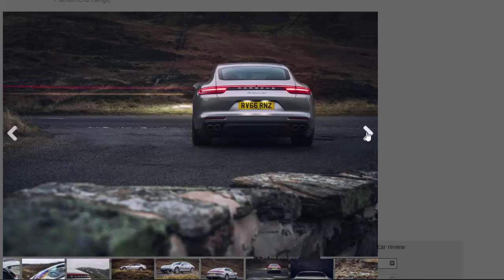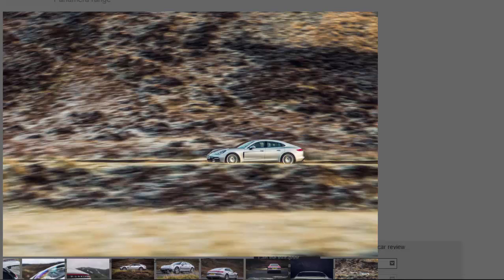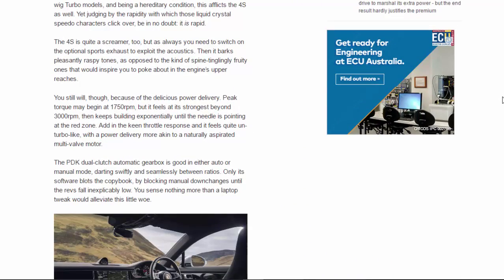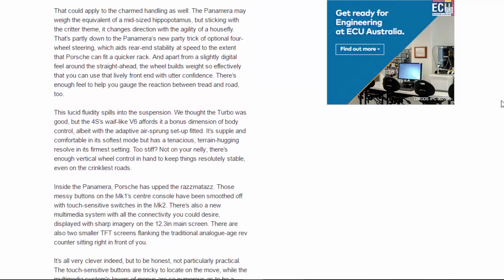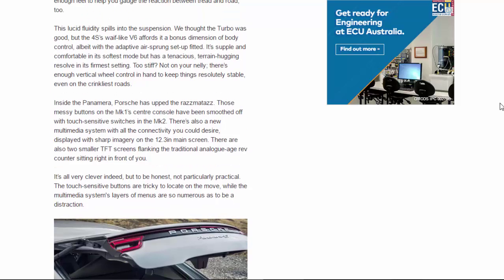That's partly down to the Panamera's optional four-wheel steering, which aids rear-end stability at speed to the extent that Porsche can fit a quicker rack. Apart from a slightly digital feel around the straight-ahead, the wheel builds weight so effectively that you can use that lively front end with utter confidence — there's enough feel to gauge the reaction between tread and road. This lucid fluidity spills into the suspension. The 4S's wave-like V6 affords a bonus dimension of body control; with the adaptive air-sprung setup fitted, it's supple in its softest mode but has a tenacious terrain-hugging resolve in its firmest setting — not too stiff.